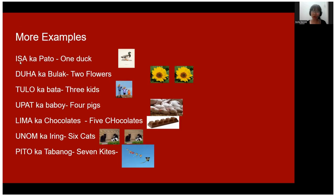Let's review: isa — one, duha — two, tulo — three, upat — four, lima — five, unum — six, pito — seven.